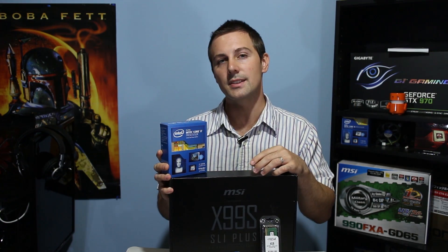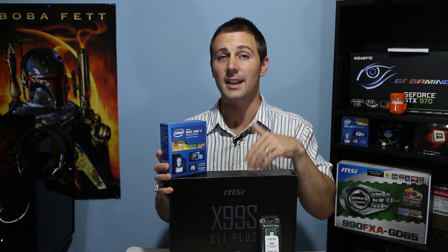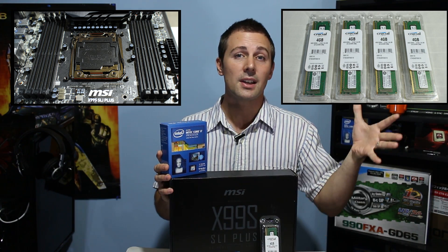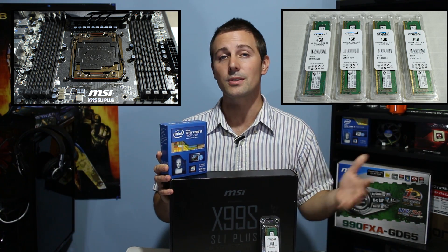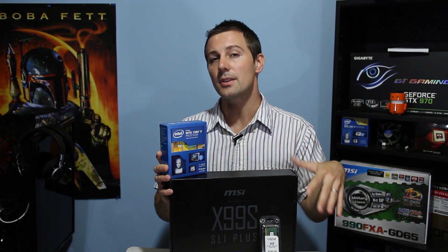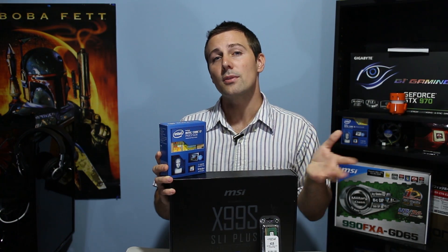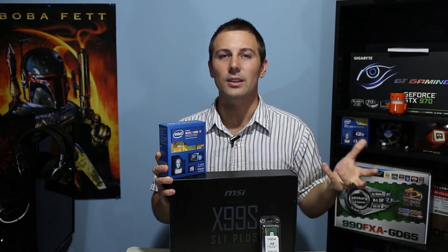Another disadvantage is that you'll have to get the pricey X99 platform, as well as the newly released DDR4 memory, which will also set you back quite a bit of money. So with those two things aside, is this CPU good value for money? Let's move on to the benchmarks, where I'll be covering gaming, productivity benchmarks, power consumption, and then a conclusion on overclocking.